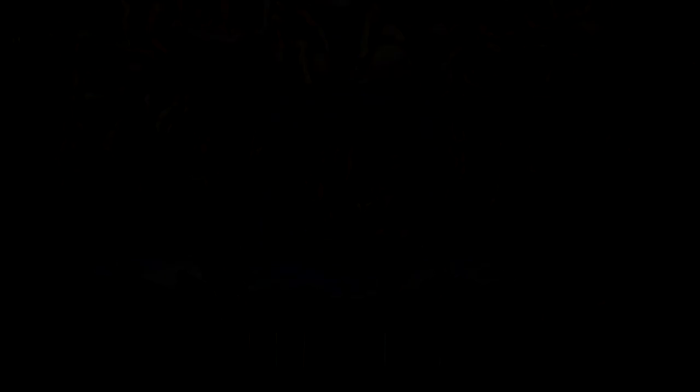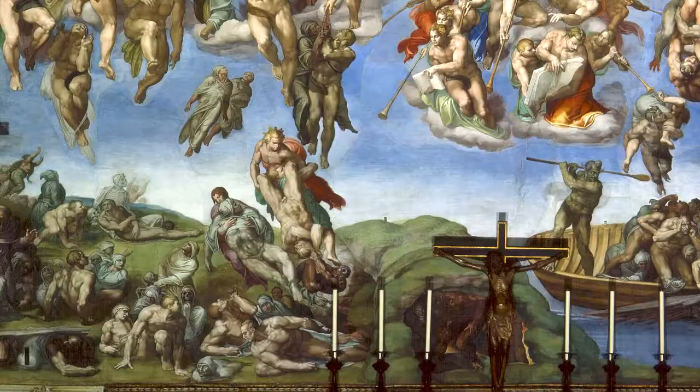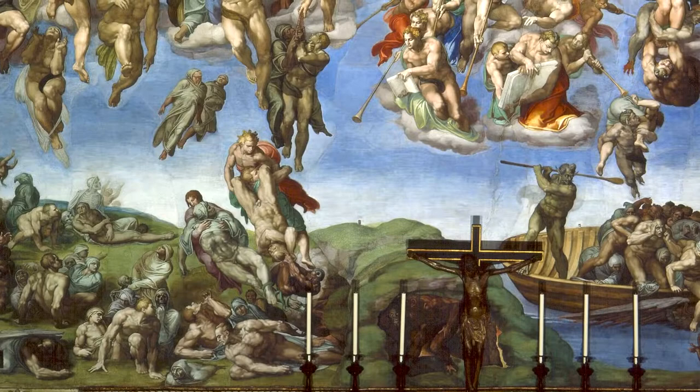But how is the turmoil of the Last Judgment composed? Its multiple layers of churning figures seem to defy analysis. And yet Michelangelo holds himself to a centuries-long tradition. The Last Judgment is divided into four tiers: the earth, the sky, heaven, and an allegorical space above.